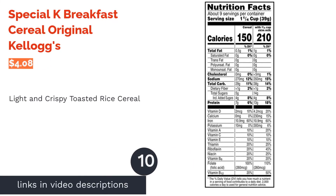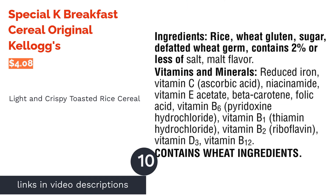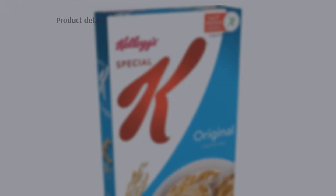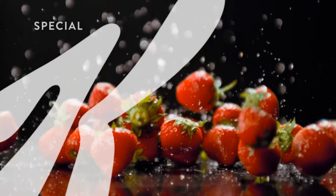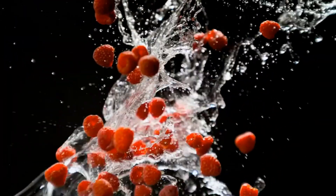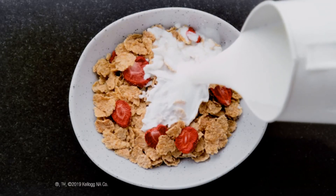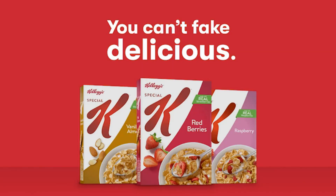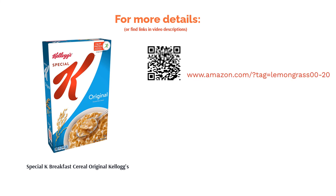The next product is Special K Breakfast Cereal Original by Kellogg's. These cereal flakes are made with toasted rice and wheat. Each serving has 5 grams of sugar and 7 grams of protein. They're also loaded with vitamins and minerals like folate and iron, and are free from artificial flavors and colors. Many said this cereal is healthy and filling, and appreciated the family-sized box. They also liked the taste and texture, saying the rice flakes are delicious, light, and crispy. Reviewers added that they don't get soggy in milk too quickly and have no bad aftertaste.